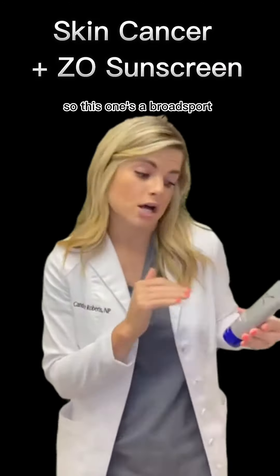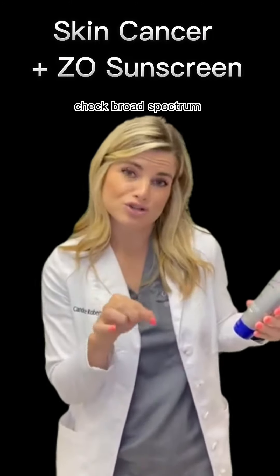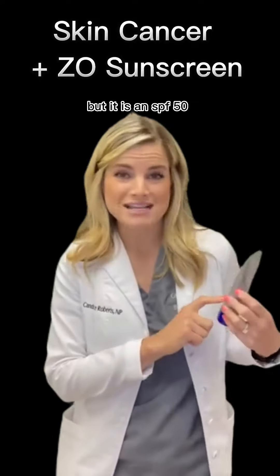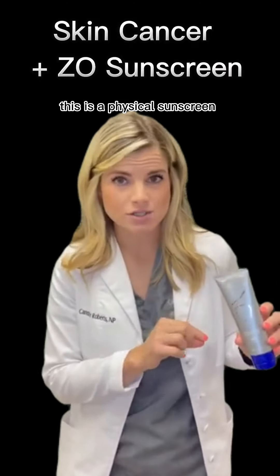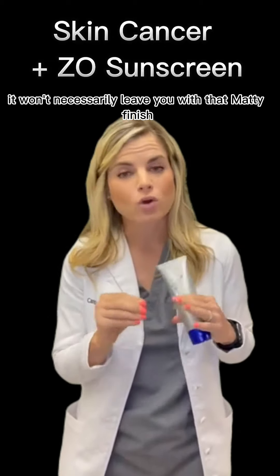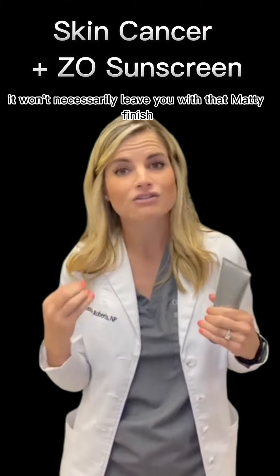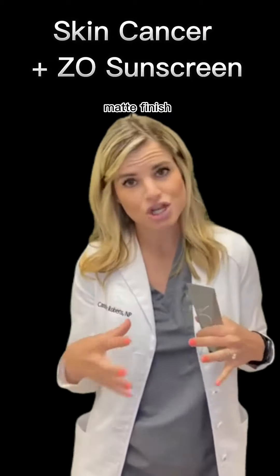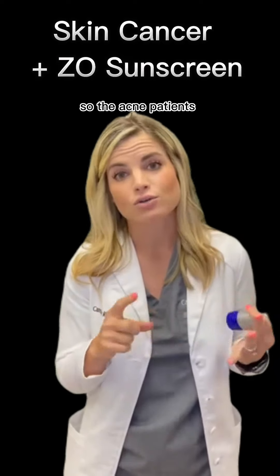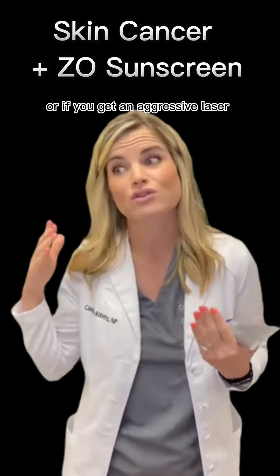The physical sheer option is a broad spectrum SPF 50. It's more of the traditional type of sunscreen. It won't necessarily leave you with a matte finish, but it is very good for sensitized skin — acne patients, or if you've had an aggressive laser or chemical peel, this has nothing for your body to react to.